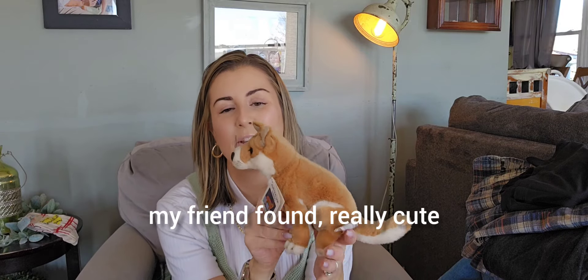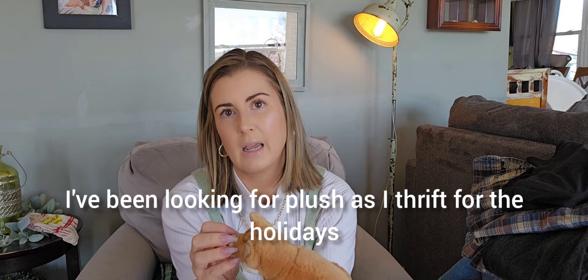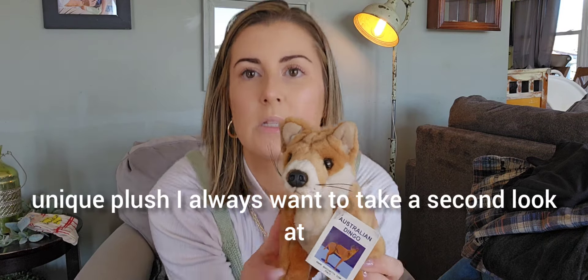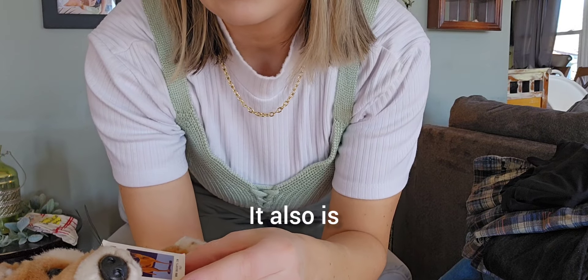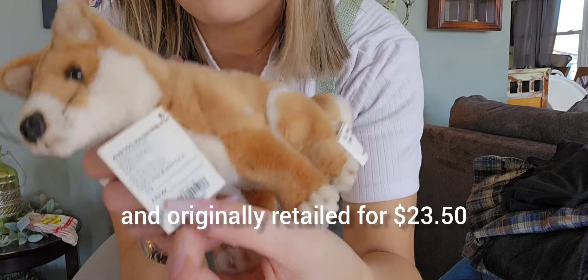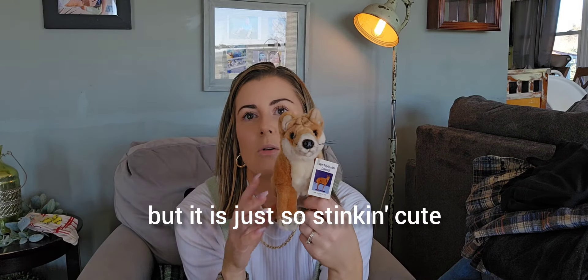My friend found this really cute. I've been looking for plush as I thrift for the holidays — Valentine's is just around the corner and Easter's next month. I'm going to check comps on this little dingo. So cute — any unique plush I always want to take a second look at. Very detailed, very well made. It also says Italy and has their website. It's made in Indonesia and originally retailed for $23.50. If it's not worth it I will gift it, but it is just so stinking cute.